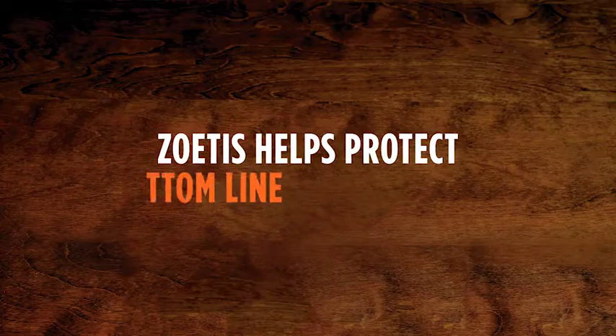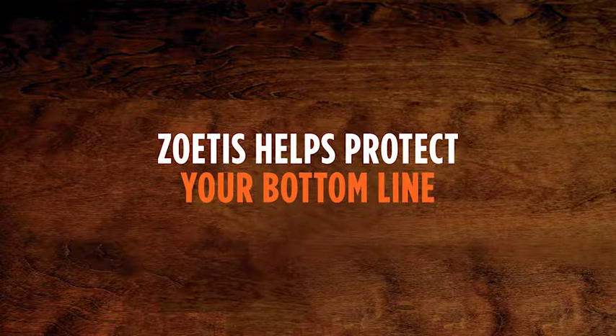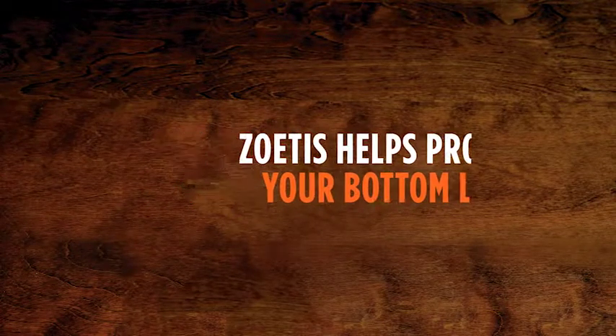Zoetis has been literally hand-in-hand with us on what we're doing here. They've helped us to provide a better vaccination program for the bird for her own immunization. What works, I stay with, and because of the service and the product itself, that's what we use.